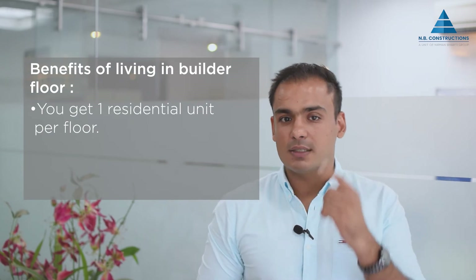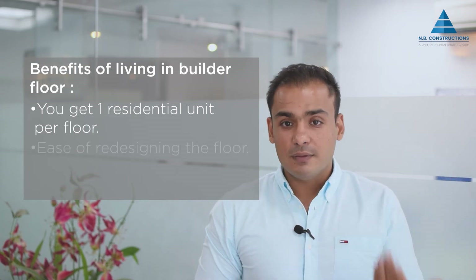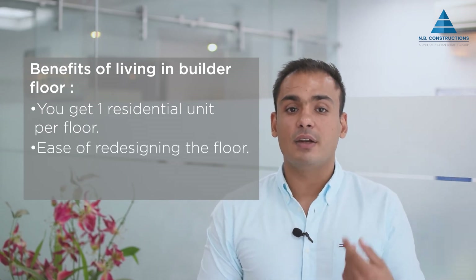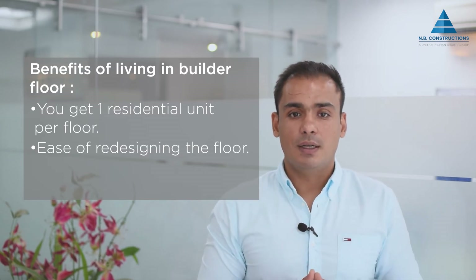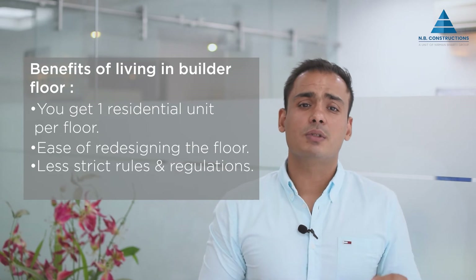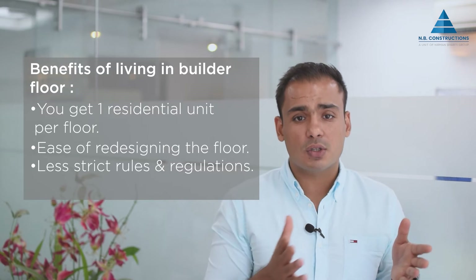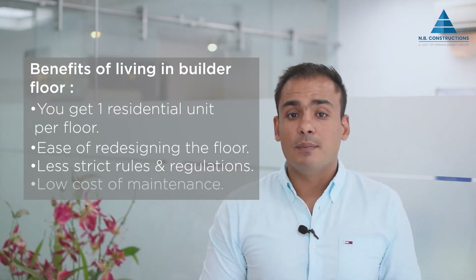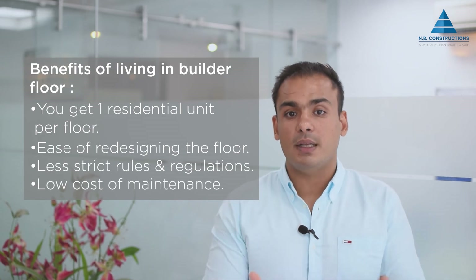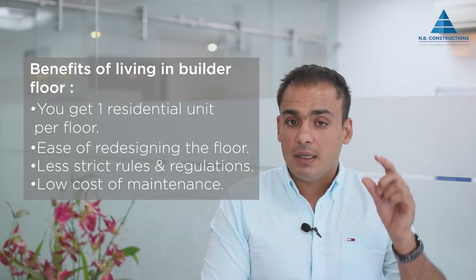Living in builder floors comes with a lot of benefits. First of all, you get one residential unit per floor, so privacy and a peaceful living experience is guaranteed. Another benefit is the ease of redesigning and redecorating the floor, as a buyer will not have to seek permission from neighbours sharing the floor. Third benefit is the freedom from overly strict rules and regulations of RWAs. Residential associations of plotted residential areas are generally less stringent and more accommodating than those of high-rise apartments. Another very important benefit is the low cost of maintenance — builder floors have fewer amenities than high-rise buildings, so the maintenance cost is also low.